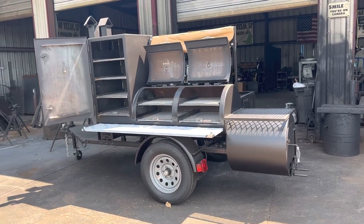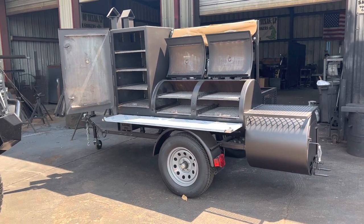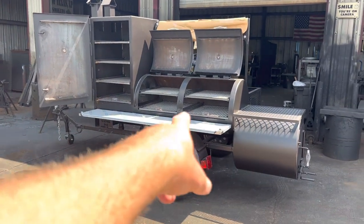Gator Pit of Texas Custom Barbecue Pits. I've got this Carnivore by Gator Pit for sale right now, immediately available — 24 by 48 double door main chamber.